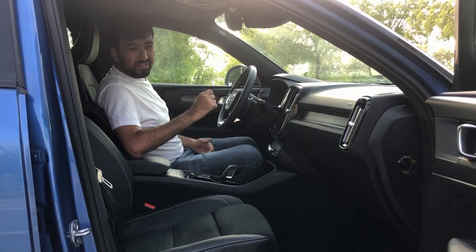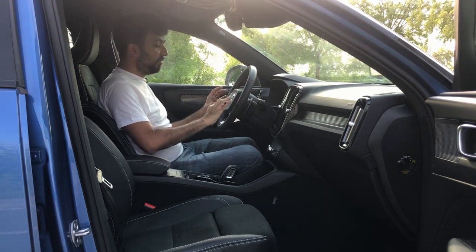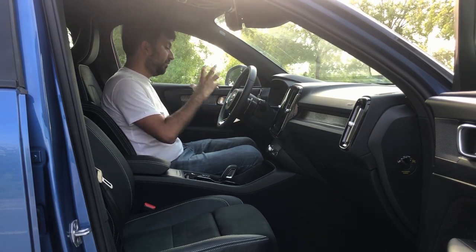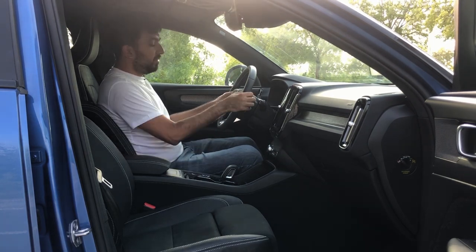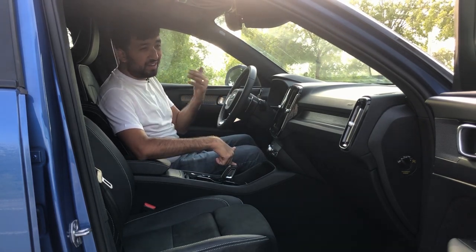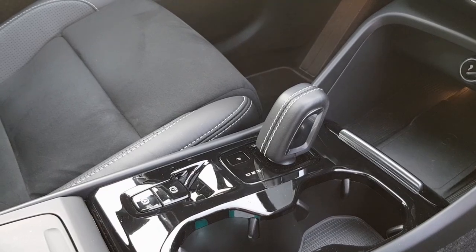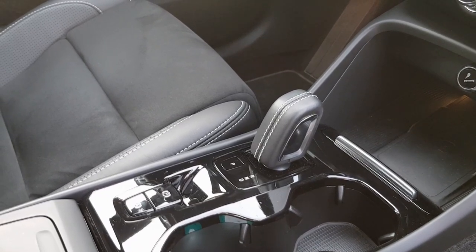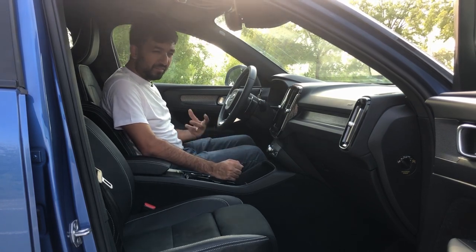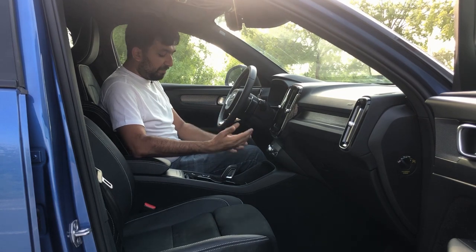The steering wheel is quite a fancy one, with media controls and cruise control all accessible from it. The car comes with adaptive cruise control, all operated from the steering wheel, and it also has paddle shifters. There's an option to switch the car from automatic to manual mode for the paddle shift. The gear stick is a little on the smaller side — the usual position feels like it should be a bit higher — but you may get used to it.